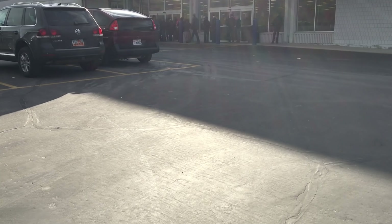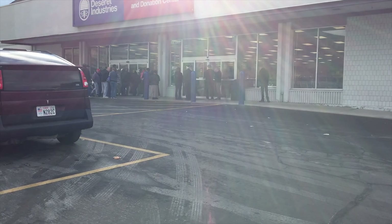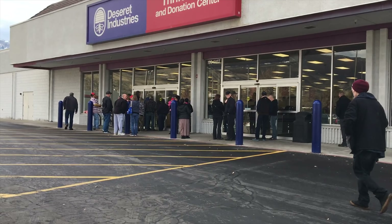Checking out the thrift store at the beginning of the day. Got the regular crowd. We'll see if we find anything in the store today.